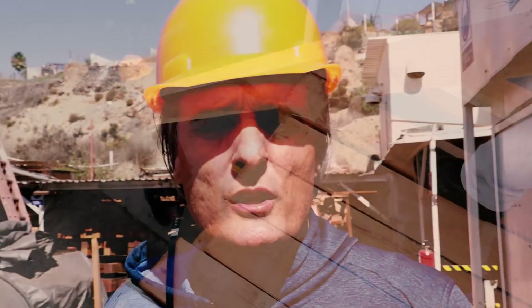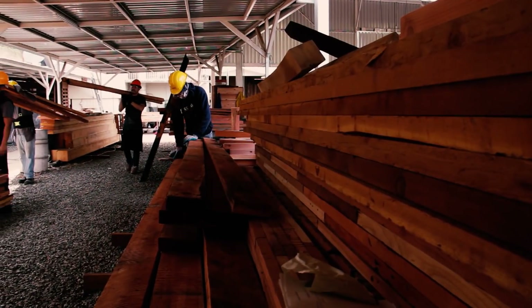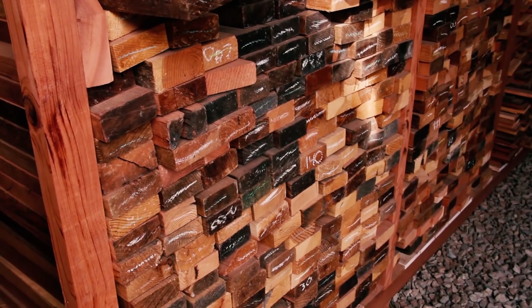This is our lumber area where we store all our lumber. Some of it is out here in front of this pre-drying turbine — it's just to take the last bit of moisture out before it's used. These are the lumber racks where we store different sizes of lumber, from 2x4s all the way up to 10x10 timbers.